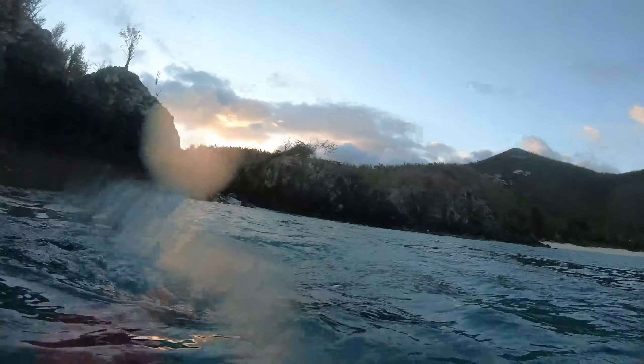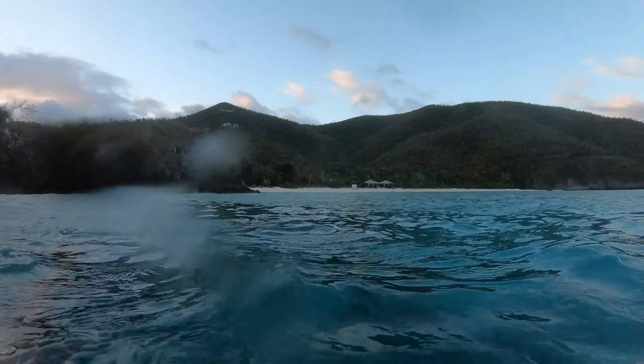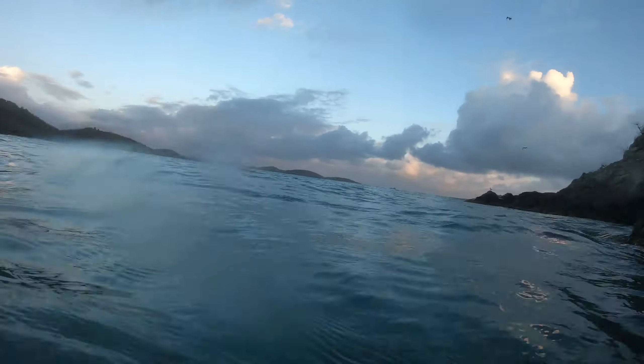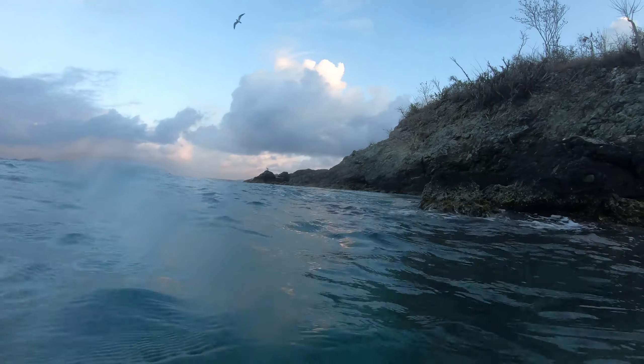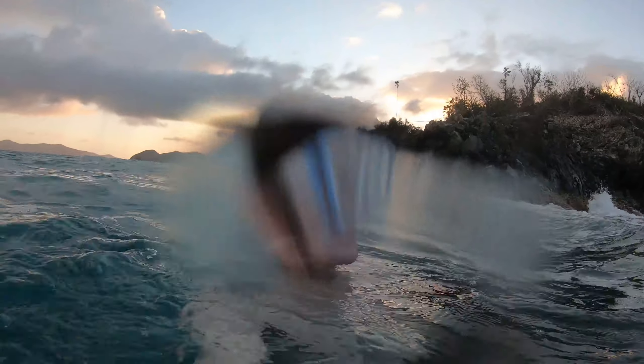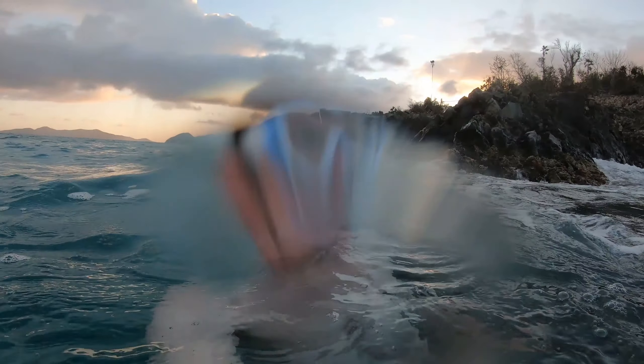Pretty nice out here. Some fins would be nice though. Coming around this point it gets a little wavy. There's not much to see here yet either.